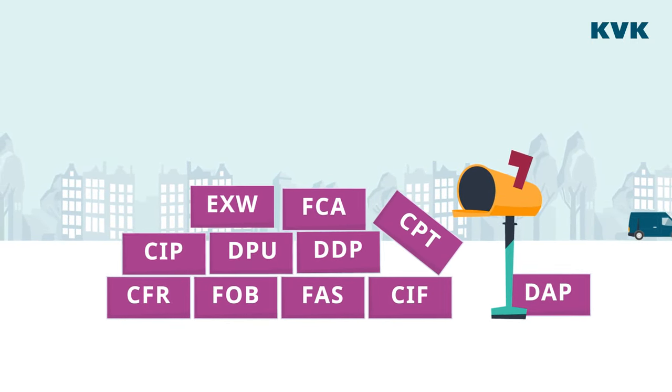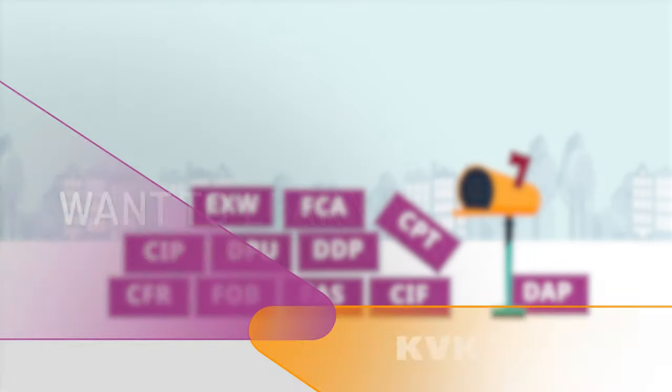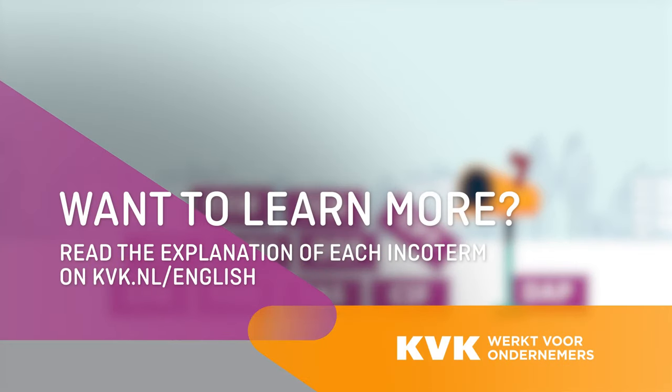Incoterms on your import or export quotation define what your rights and obligations are as a buyer or a seller. Want to learn more? Read the explanation of each Incoterm on kvk.nl/english.